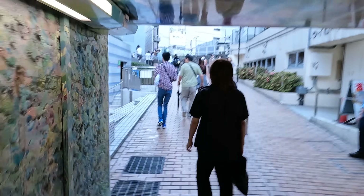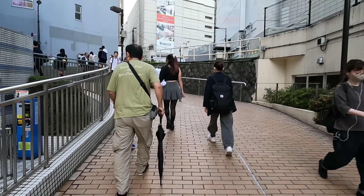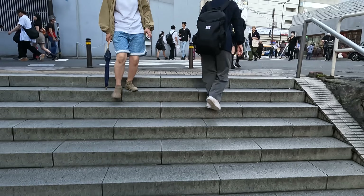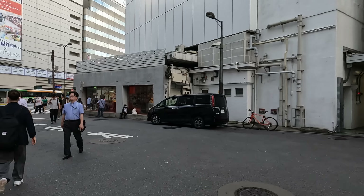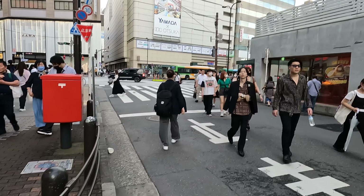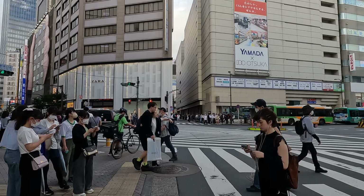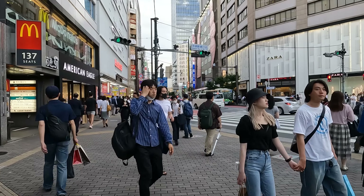I think most people when they come to Ikebukuro, as far as tourists are concerned, they come out on this side of the station. The train station is to my right. This whole area has an electronics store — that's Labi — and then Big Camera is right next to it, with another Big Camera on this side. And Sunshine City is also on this side of the station, and there are many changes to Sunshine City as well.